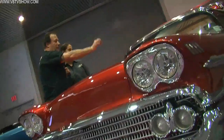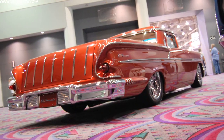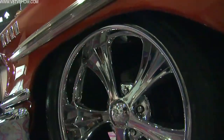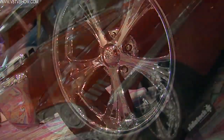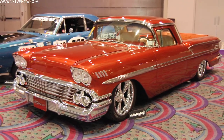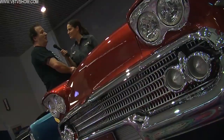The suspension is an air ride computerized system underneath it. The wheels are Boyd Coddington Crown Jewels — I really had a lot of respect for that man and I had to put those wheels on it. The tires are Cooper Zeons. It handles wonderful.